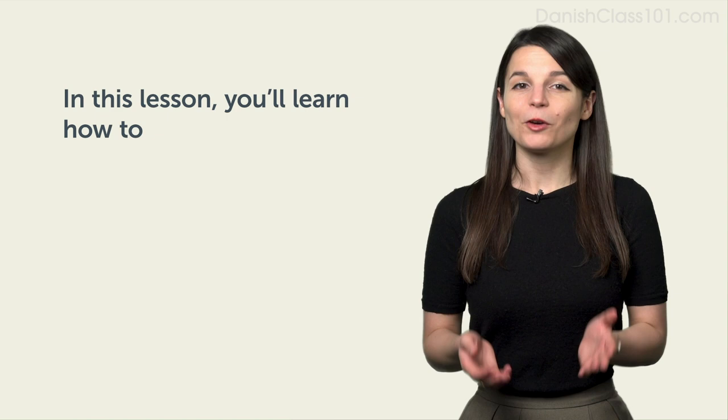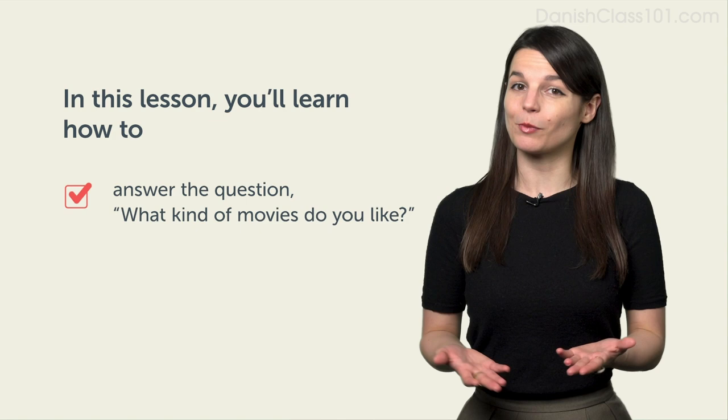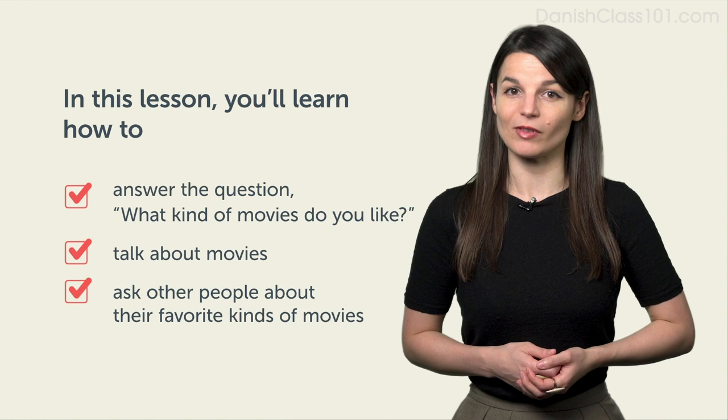Hi everyone, I'm Alisha. Welcome to Conversational Phrases. In this lesson, we'll learn conversational phrases to answer the question, what kind of movies do you like? After watching this video, you'll be able to talk about movies and ask other people about their favorite kinds of movies. Now let's take a look at some conversational phrases.